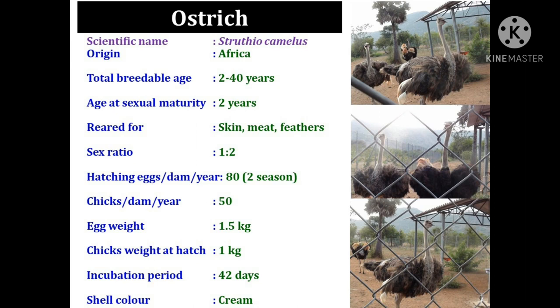Ostrich produces 80 hatching eggs per dam per year. In two seasons, one dam produces 50 chicks yearly. The egg weight is 1.5 kg and the chick weight at the day-old stage is 1 kg. The incubation period of ostrich egg is 42 days.